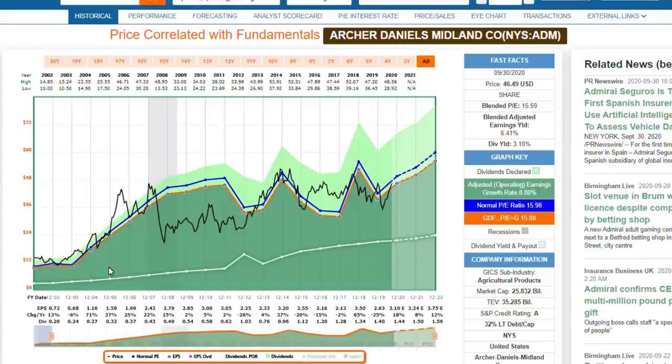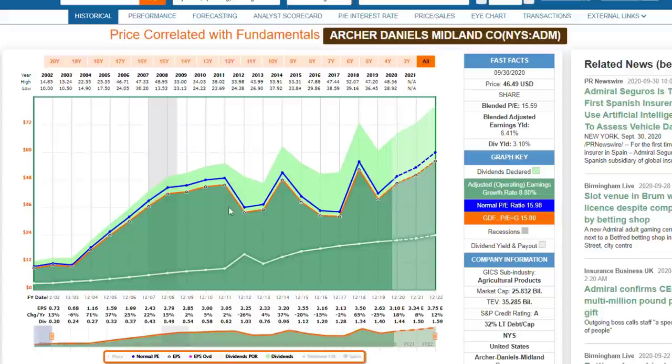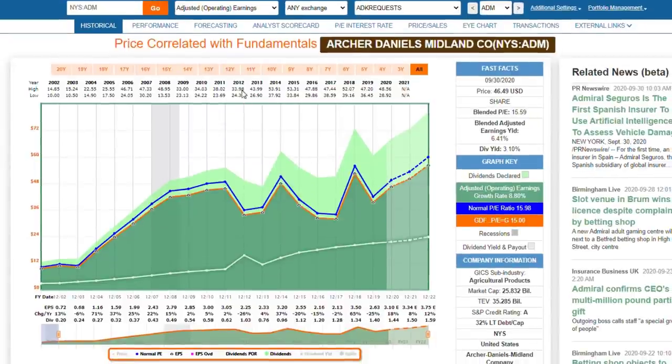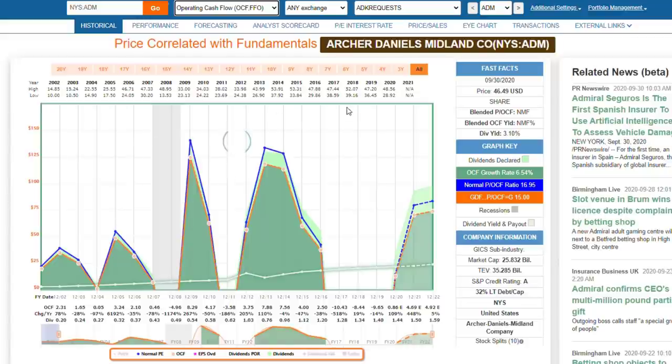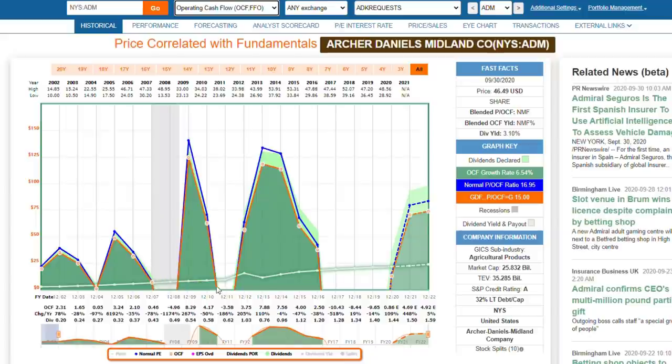This is a cyclical stock, and by cyclical I'm not really referring to the stock price - I'm referring to the fact that the operating earnings are very erratic; they rise and fall. As a dividend growth investor, I'm actually more focused on cash flows. I like to look at operating cash flows covering the dividend, and when I look at Archer Daniels Midland I get really troubled, because there are times when they have negative operating cash flow, sometimes running for years.